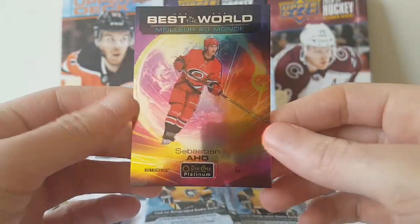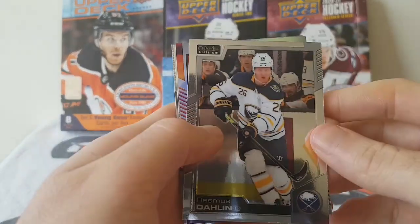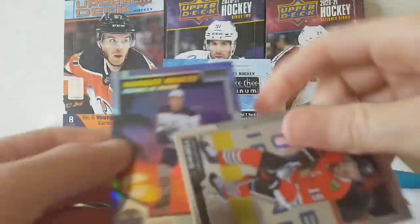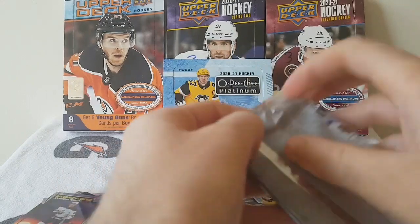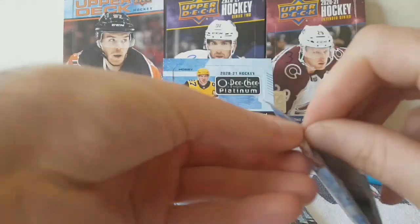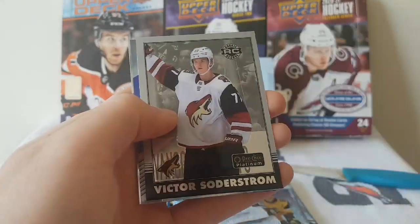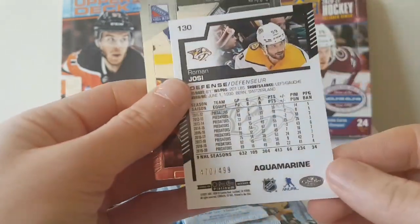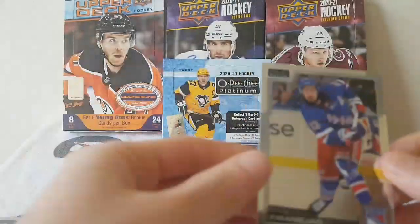They look like the Supernovas from MVP. Next pack: Rasmus Dahlin, a Marquee Rookies Sunset of Phillip Broberg, and a Brent Hagel Marquee Rookies, and Jonathan Toews base. Next pack: John Gibson, Victor Soderstrom Retro Rookie, an Aquamarine of Roman Josi numbered out of 499 — very cool design — and Mika Zibanejad base.